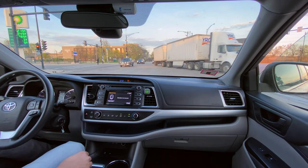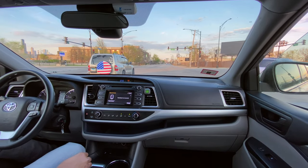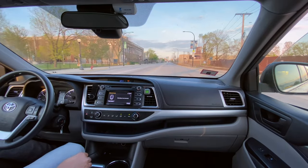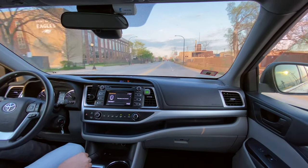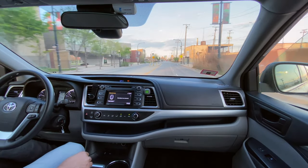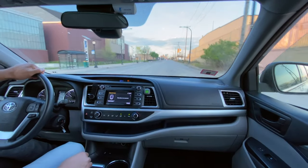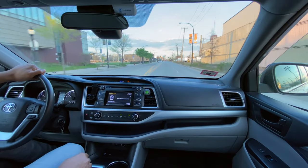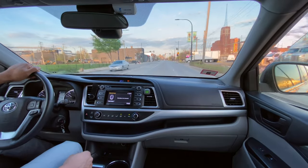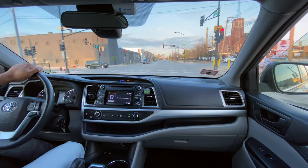A freight truck crossing - we're still in somewhat of an industrial area. The roads are somewhat rough but this vehicle can handle them pretty well. Coming up on what looks like some sort of industrial building to the right - I'm not exactly sure what that is but it looks like something important.